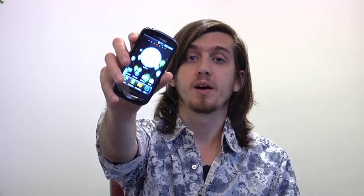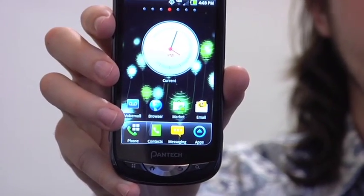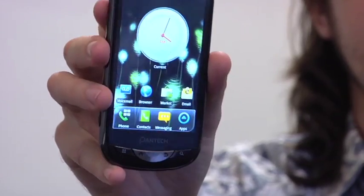Welcome to RCR Wireless' Device Review Weekly. Today's smartphone is from Verizon and was released on September 22nd, 2011. It's the Pantech Breakout by Korean handset maker Pantech, made for Verizon's 4G LTE. It costs $99.99 for a two-year contract, which makes it the cheapest smartphone Verizon has ever released.